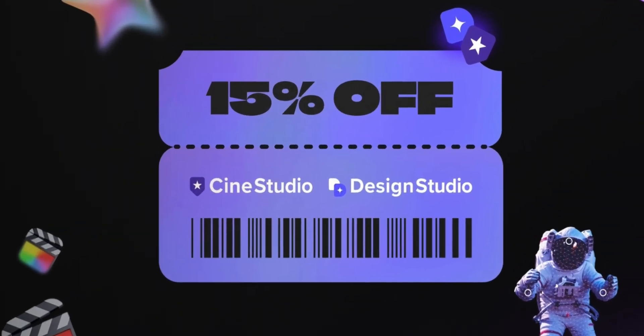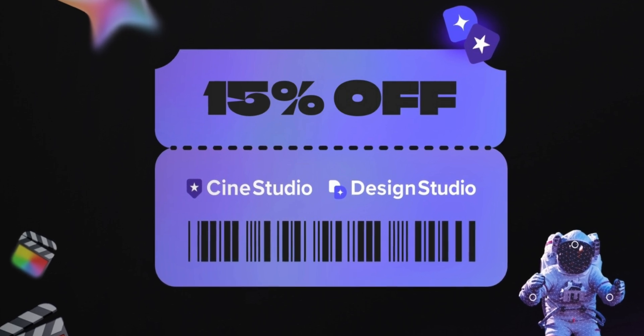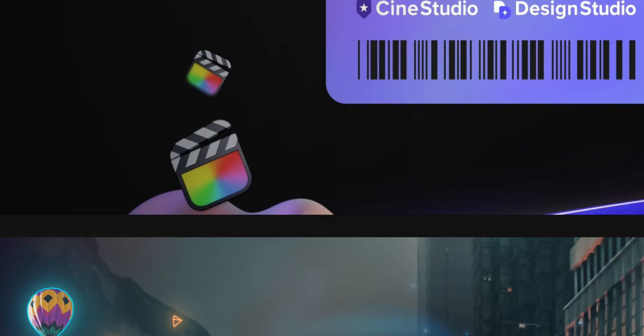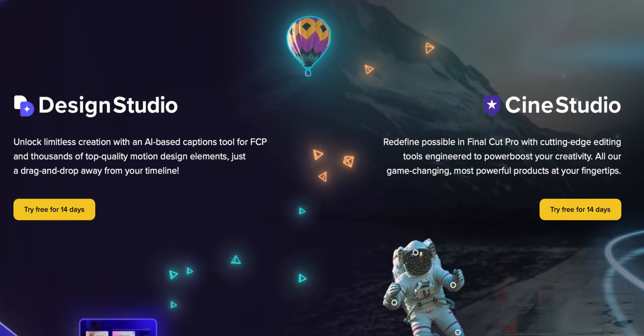MotionVFX is also discounting their subscription plans. Both CineStudio and DesignStudio are currently at their lowest price since they were launched, with 15% off and a promo offering up to two free months if you sign up now. So if you've been thinking about going all in with MotionVFX, this is the best time to do it. Just a quick reminder: MotionVFX won't stack discounts, so whichever deal gives you the biggest savings is what gets applied automatically at checkout.